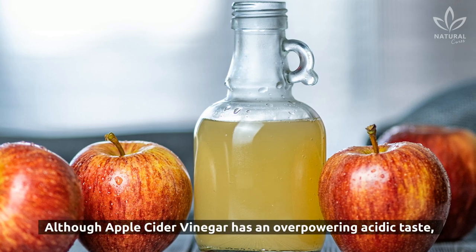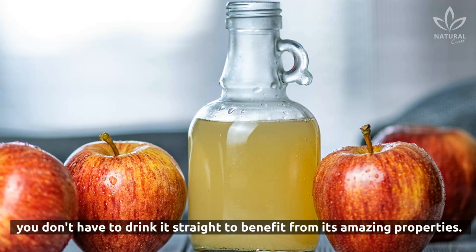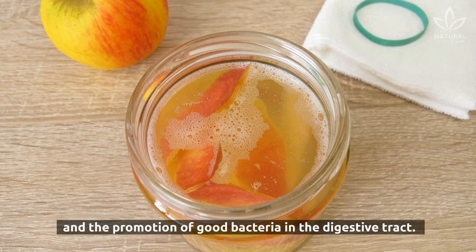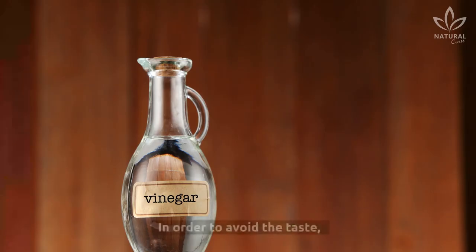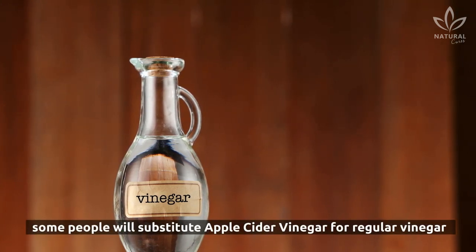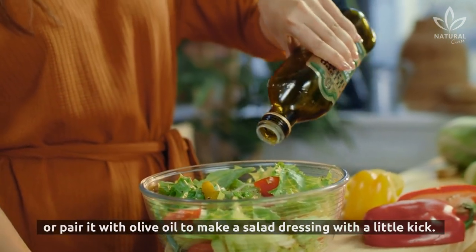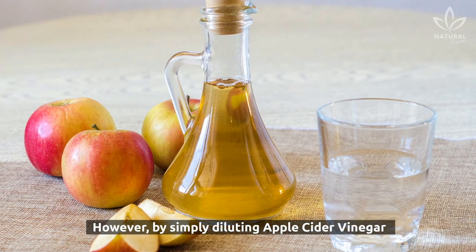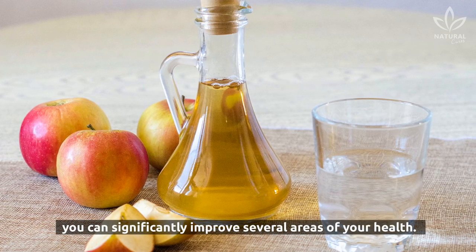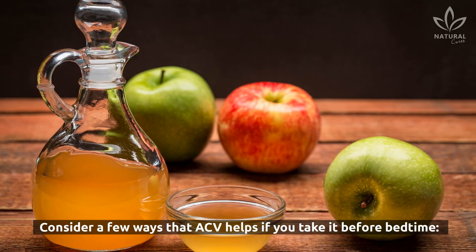Although apple cider vinegar has an overpowering acidic taste, you don't have to drink it straight to benefit from its amazing properties. Some of those properties include raw enzymes and the promotion of good bacteria in the digestive tract. To avoid the taste, some people substitute apple cider vinegar for regular vinegar when pickling vegetables, or pair it with olive oil to make a salad dressing. However, by simply diluting apple cider vinegar or adding it to tea before bedtime, you can significantly improve several areas of your health. Consider a few ways that ACV helps if you take it before bedtime.